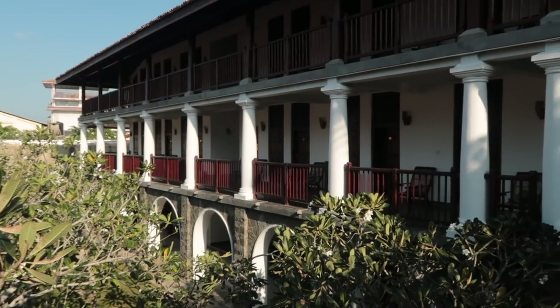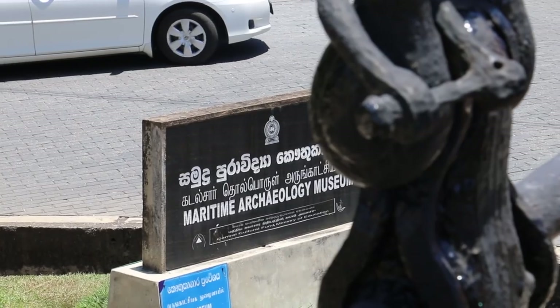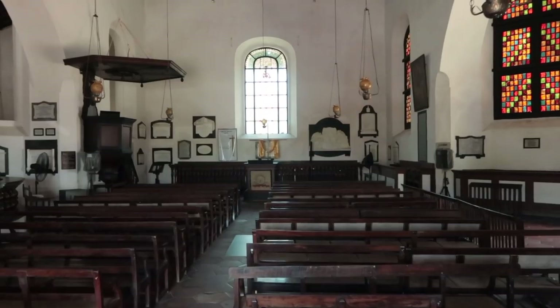It's basically like a little town in here. You can actually stay in a hotel in here. There's museums, churches, a lot of history, and a lot of interesting architecture as well.